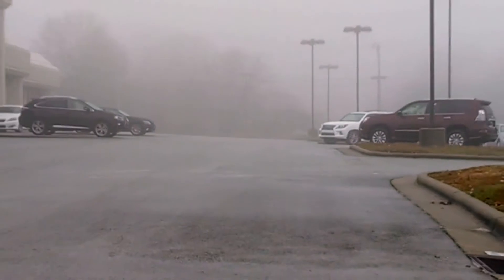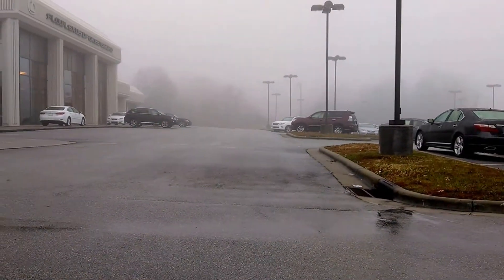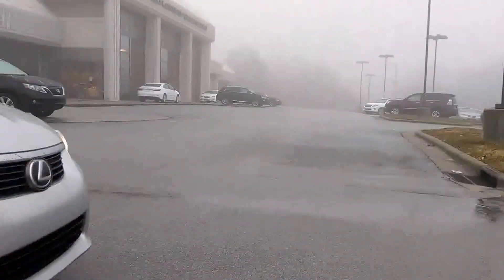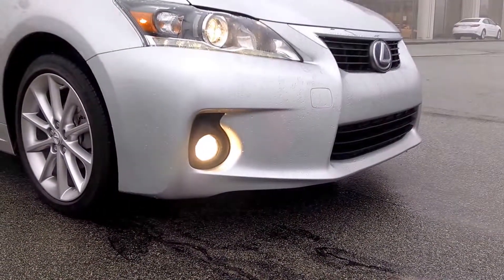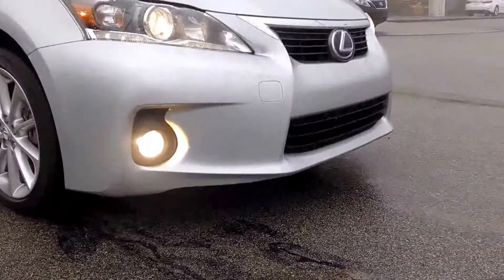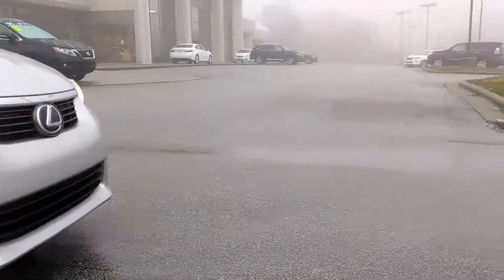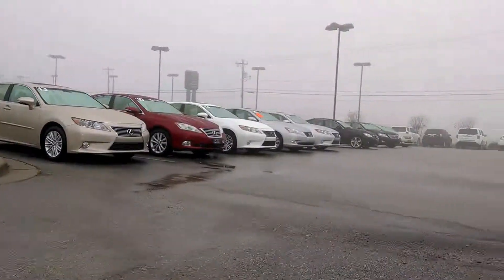Hey everybody, Brock Frady here helping you enjoy your ride. What are fog lights and what are they useful for? You see the little light that's down low underneath the headlight. It is the light that's closest to the ground, and on a day like today when it is nasty and soupy and absolutely yucky outside.